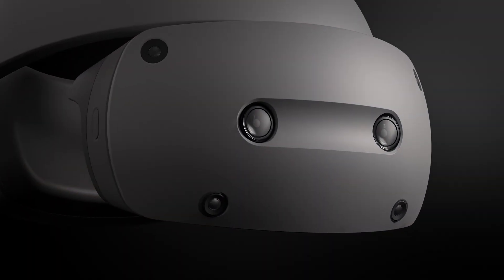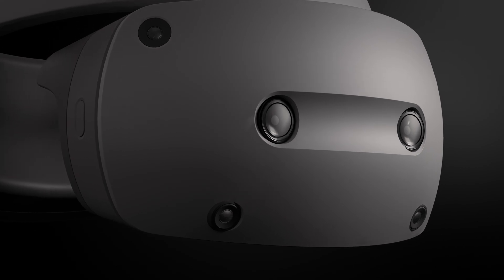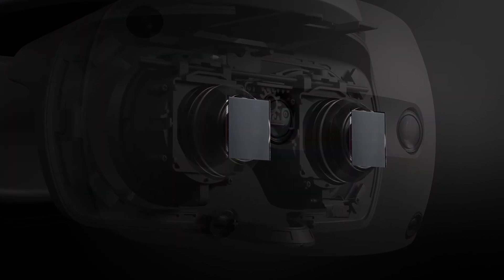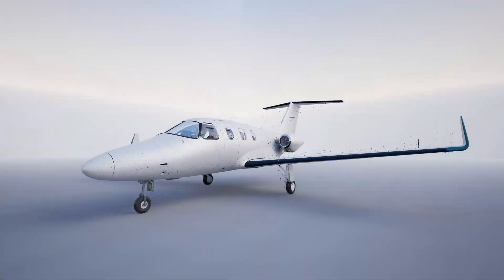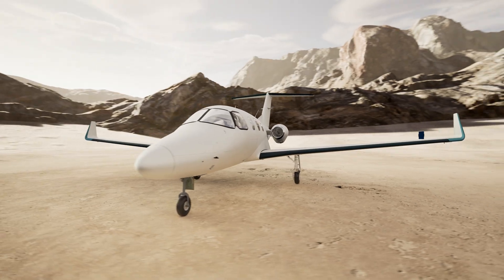The transformative head-mounted display has 1.3-inch OLED micro displays with 4K resolution per eye. Our proprietary lens and optical system achieve a balance between lightweight and compact design whilst maintaining high-definition image fidelity.